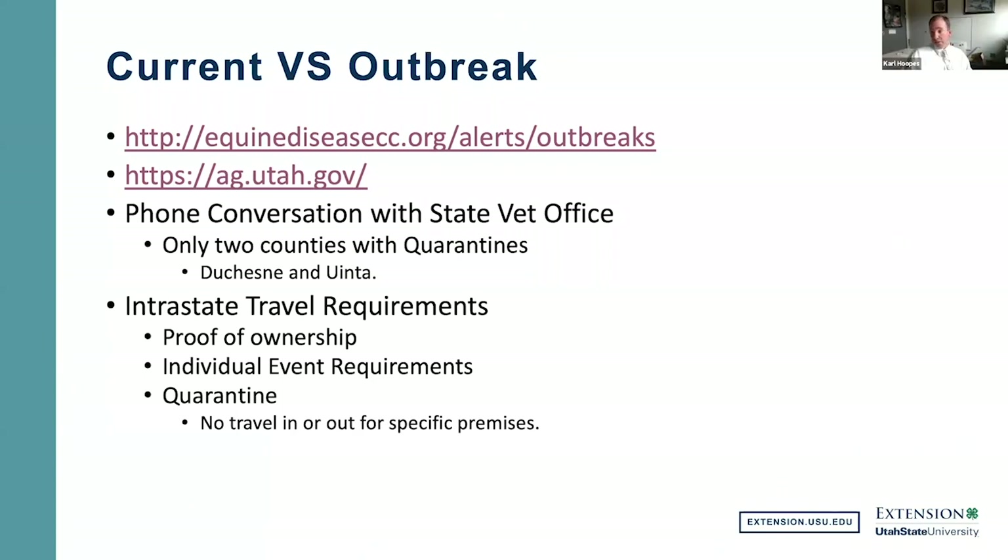We'll talk about the actual state horse show coming up in a few weeks when we get to the end of the travel section. But first, let's look at intrastate travel requirements.